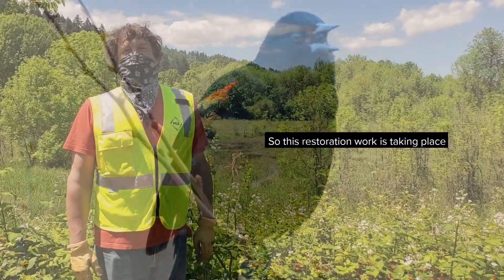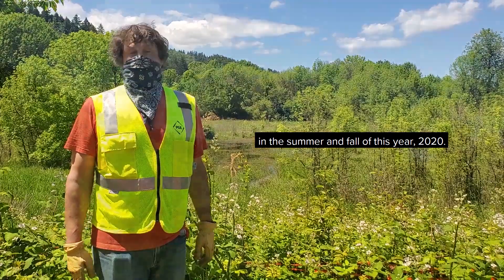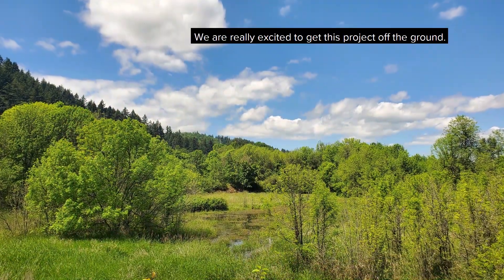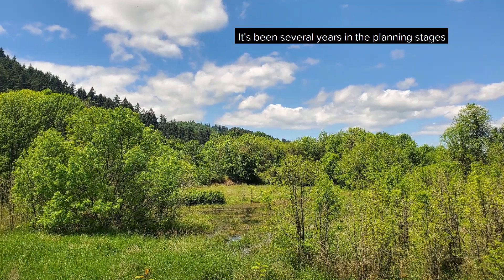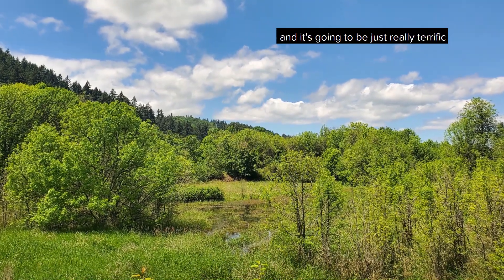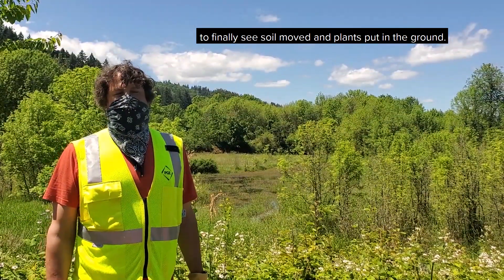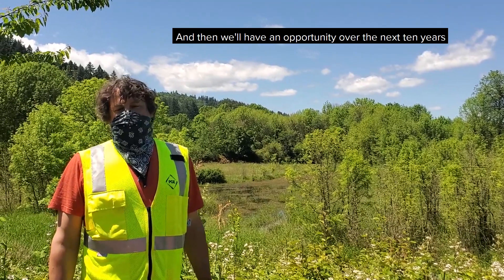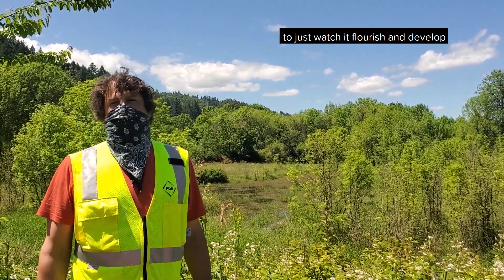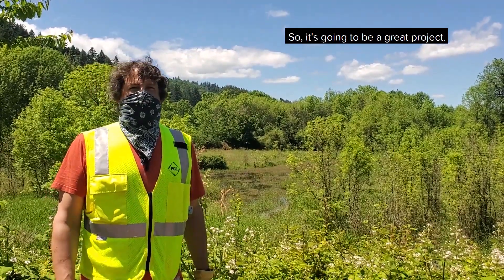This restoration work is taking place in the summer and fall of this year, 2020. We are really excited to get this project off the ground. It's been several years in the planning stages, and it's going to be really terrific to finally see soil move and plants put in the ground. Then we'll have an opportunity over the next 10 years to watch it flourish and develop and keep an eye on it. So it's going to be a great project.